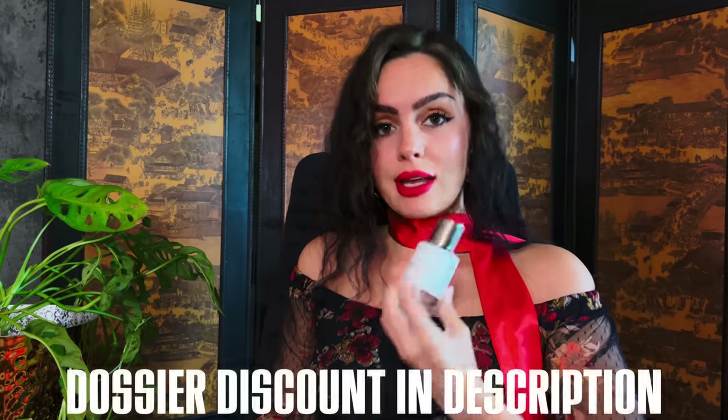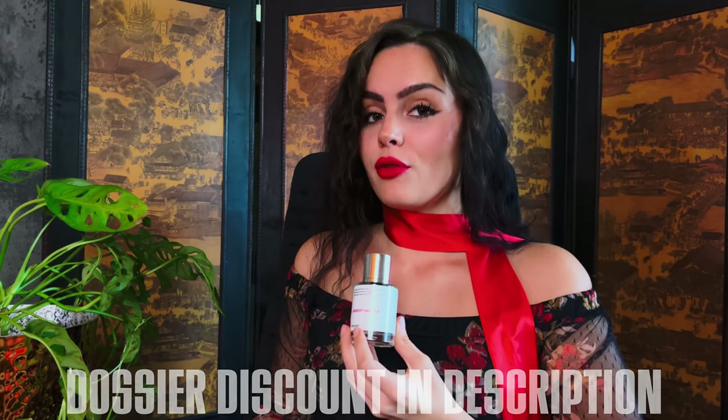Go ahead and check out Dossier. I'm going to leave a discount code in the description for you to get money off, so don't forget to use that.